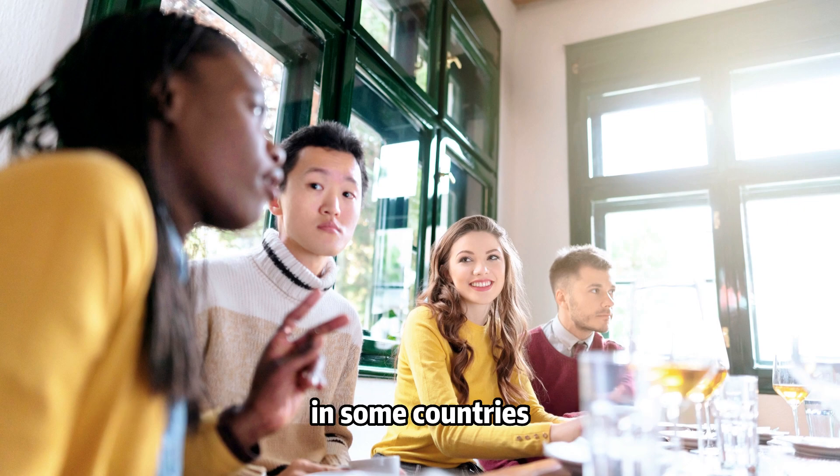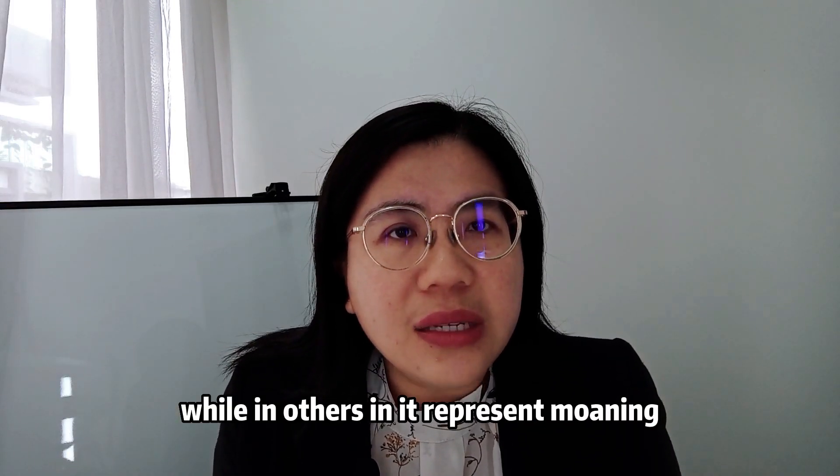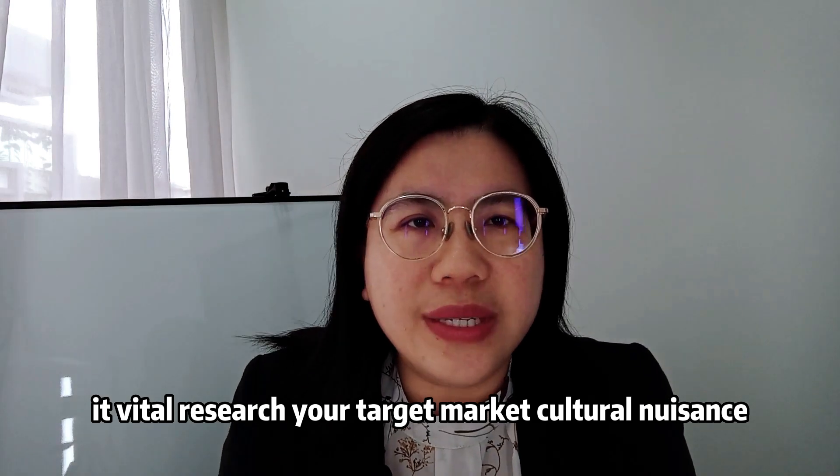Remember that color perceptions can vary by culture. In some countries, white signifies purity, while in others it represents mourning. It's vital to research your target market's cultural nuances.